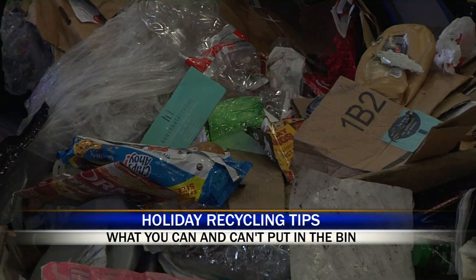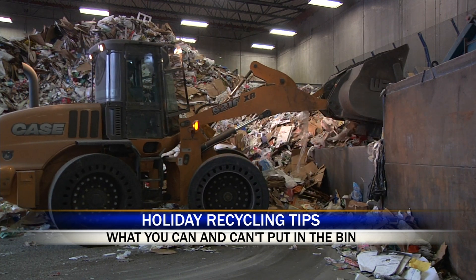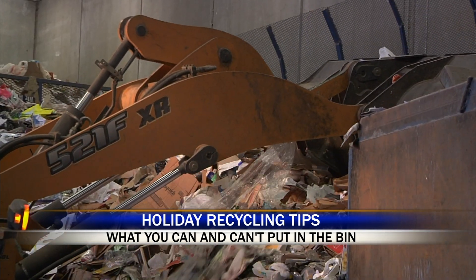Just remember, everything you put in the bin is not only helping the environment, but it's being made into new products that can continue to be used instead of going to the landfill.